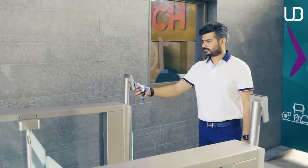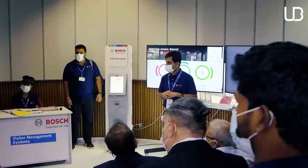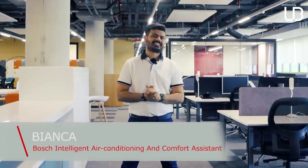With the help of this sophisticated VMS, Bosch has been able to achieve a 75% reduction in waiting time and an 80% reduction in time spent by security. Now that we're finally inside without any human intervention and just in a few minutes, let me introduce you to Bianca. Bianca is not a person — it's a smart acronym for Bosch's Intelligent Air Conditioning and Comfort Assistant.